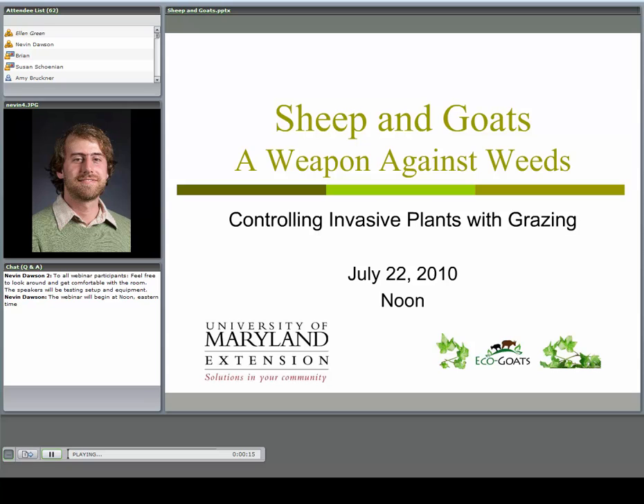Hello everyone. This is Nevin Dawson with the University of Maryland Extension. Welcome to our webinar today. We're here to talk about sheep and goats — a weapon against weeds, and a tool for controlling plants with targeted grazing.